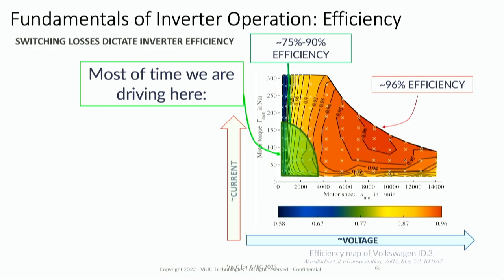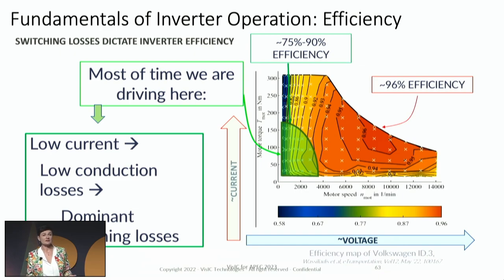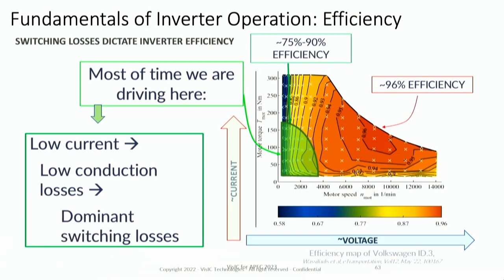However, peak power isn't used most of the time — we are typically driving around 200 RPM and well below 50% of maximum torque. In this low-load area, efficiency ranges between 75% and 90%, so there is plenty of room for improvement. To improve inverter efficiency in low-load conditions, we need to understand where losses come from. At low load, current is low, conduction losses are low (I² × RDS_on), and switching losses are dominant — so we need a low switching loss technology.